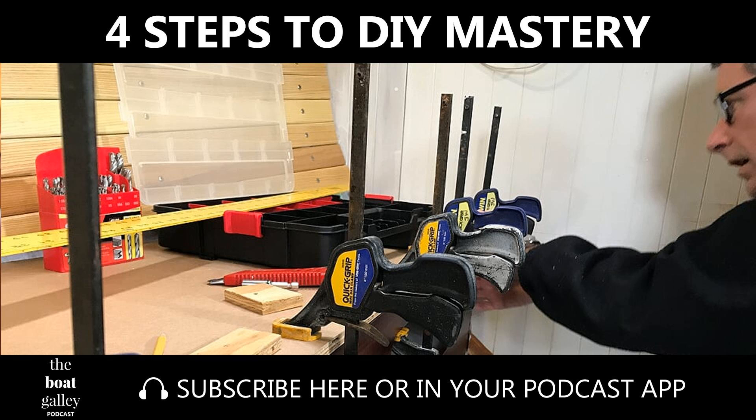Everybody tells you that in order to be a really out-there, accepted, with-it cruiser, you've got to be a DIYer. But how in the world do you start to gain any of those do-it-yourself skills? Hi, I'm Nika Waters, and welcome to the Boat Galley Podcast — your podcast source for answers to all your cruising questions, even the ones you're not altogether sure you have yet.